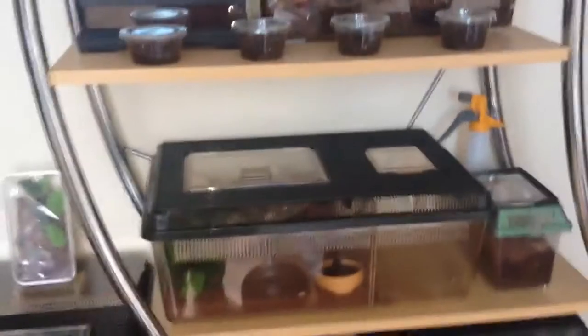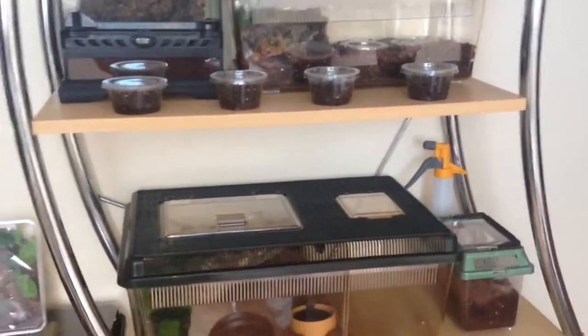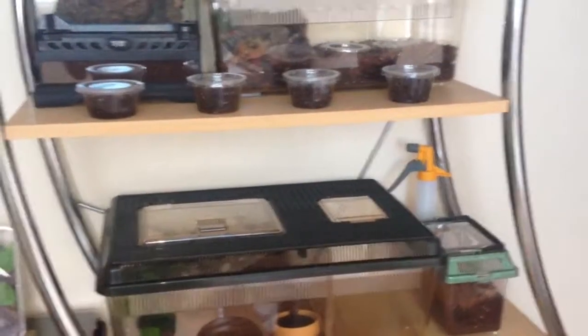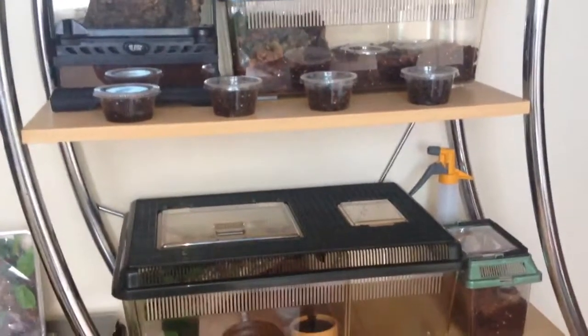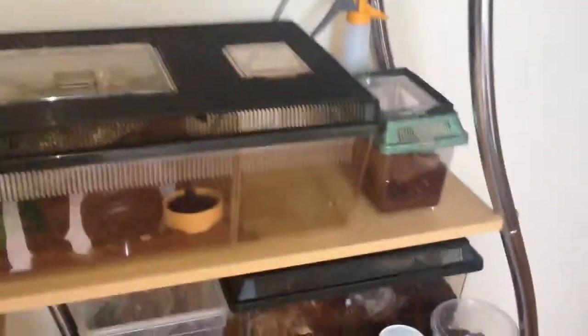I have had one loss for my trenches — my Avicularia Reverse Color spiderling was doing fine. One night it had eaten, then I woke up the next morning and it had just done the death curl.